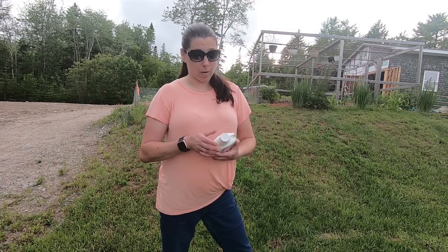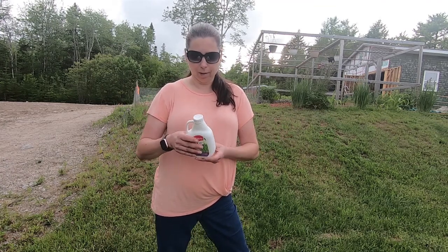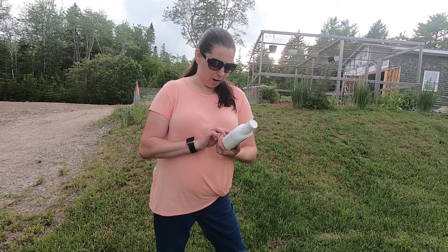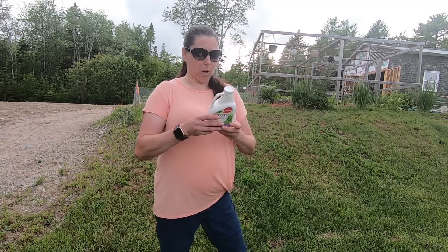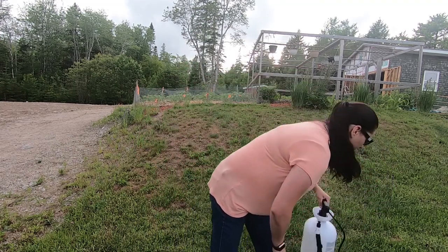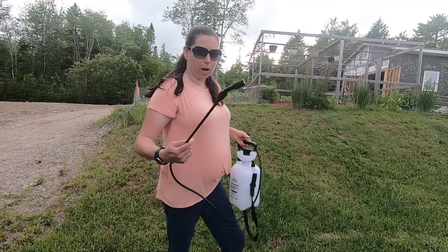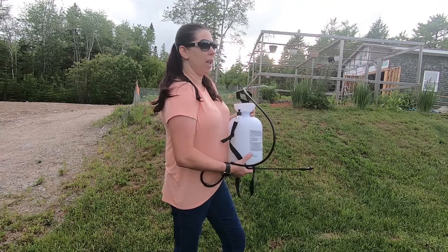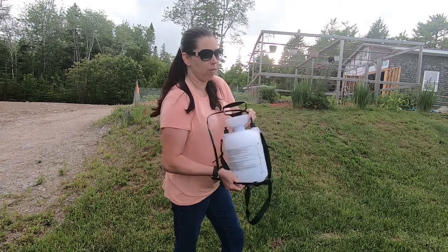Now I'm not being paid to do this, nobody asked me to. I'm doing this because I want to test it out and share what I learned with you guys. So it's Safer's Trounce lawn and turf insecticide. It says it kills cinch bugs, ants, and earwigs. You mix it with water in one of these sprayers and spray it where you have a problem. Once it's dry, it's safe for kids and animals, and you can even spray it in the garden and eat the vegetables afterwards — you can spray it right on your plants.